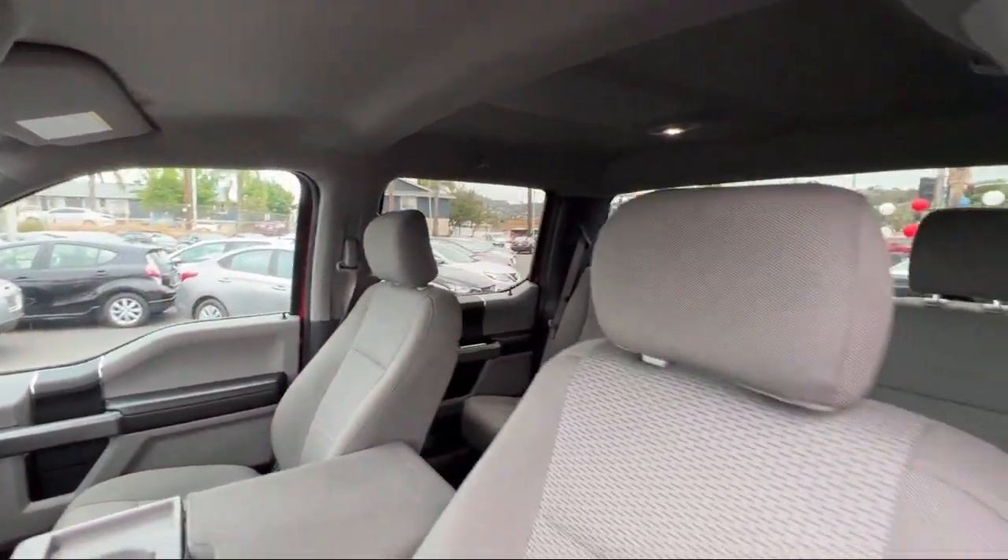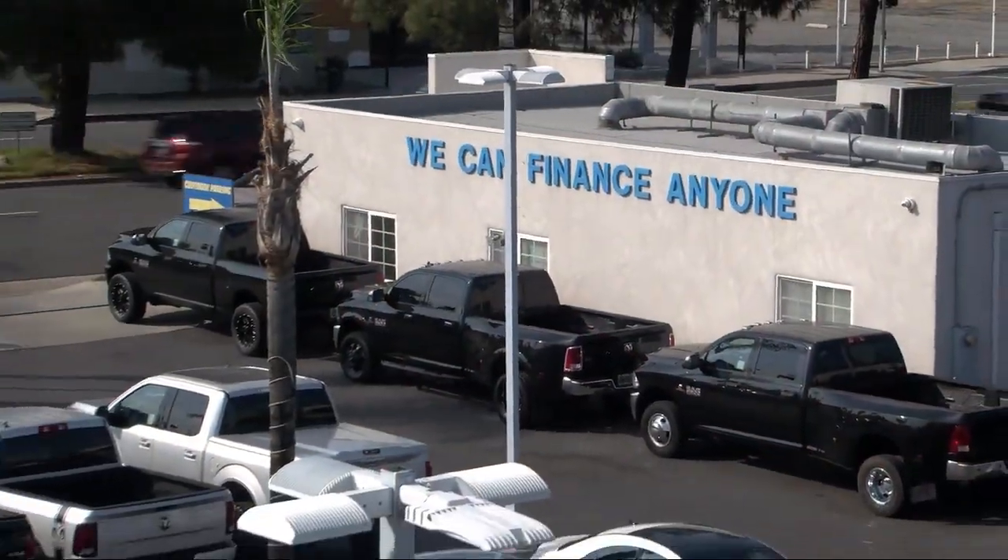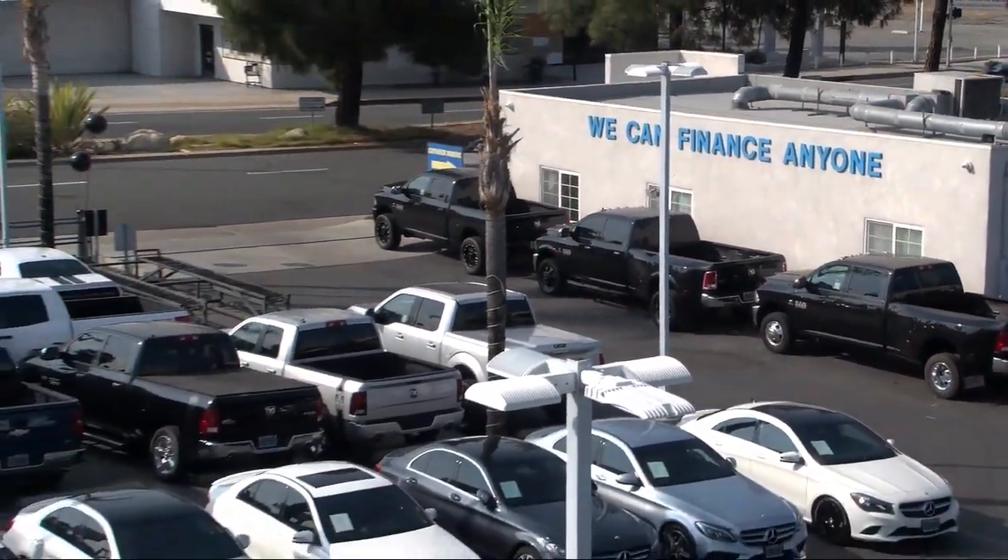Our knowledgeable, no-pressure staff will help you drive away in a vehicle that is just right for you. So come visit us here at East County Pre-Owned Superstore. You'll be glad you did. We'll be glad you did.